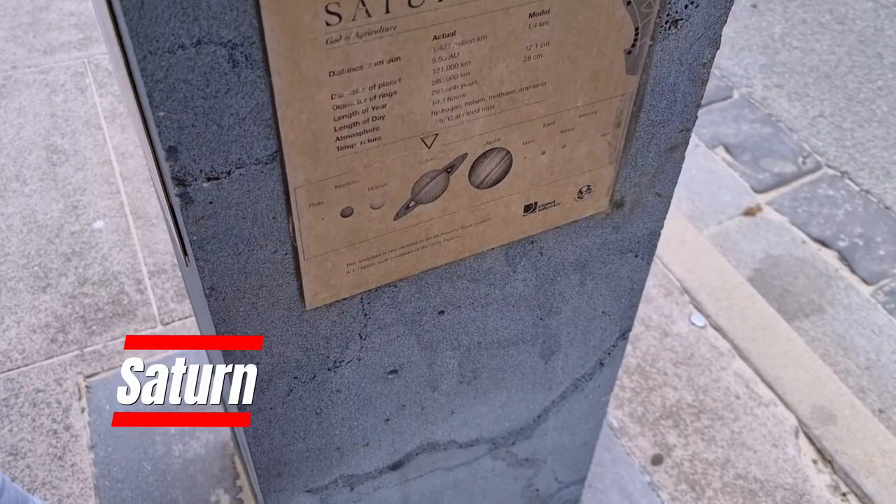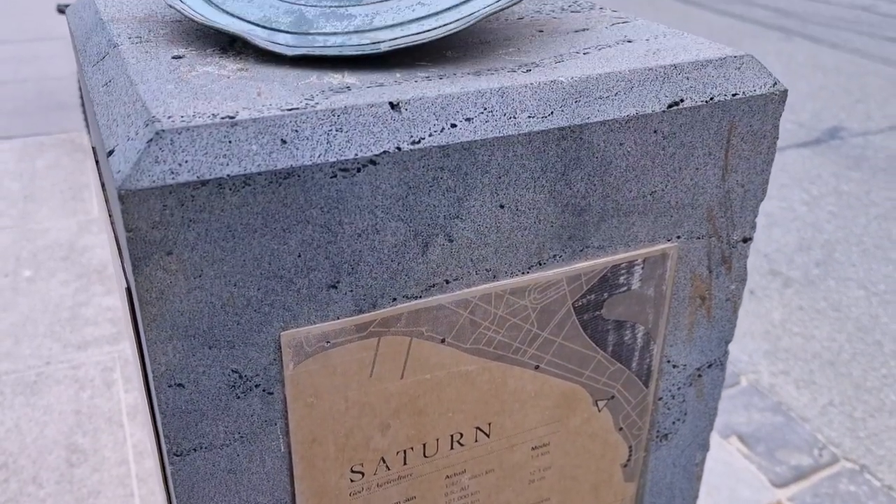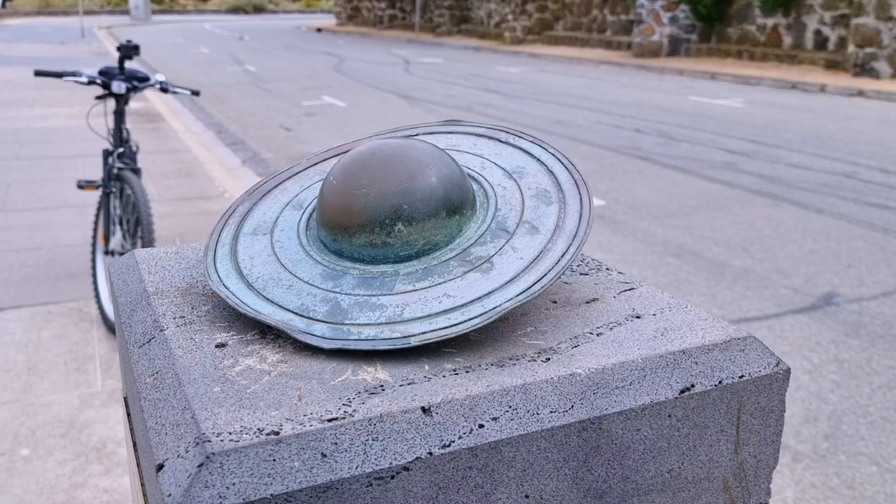Saturn is located on Pier Road near the Catani Garden Playgrounds. This sculpture looks really good, but the rings appear slightly bent.